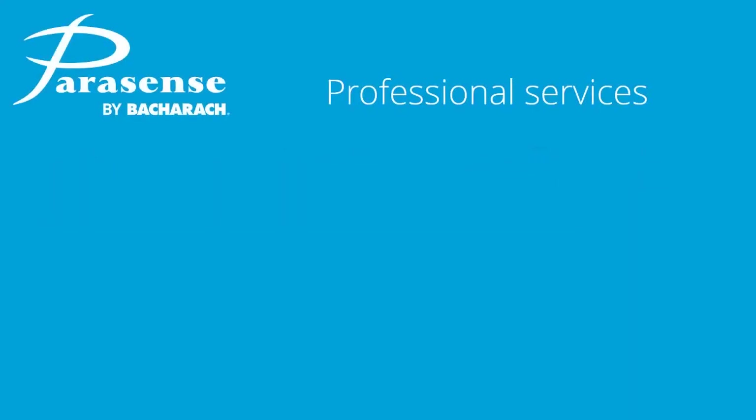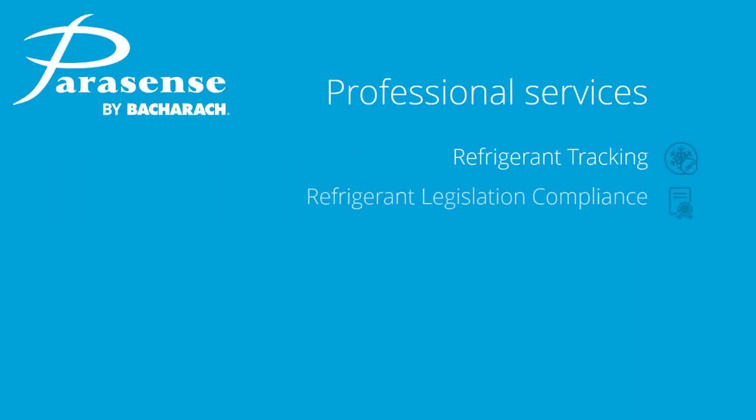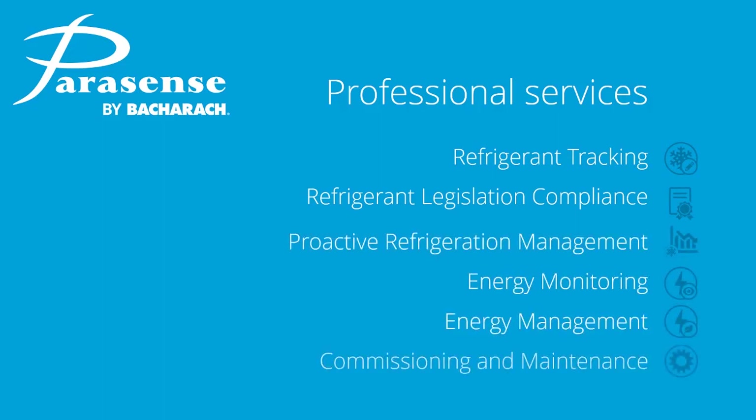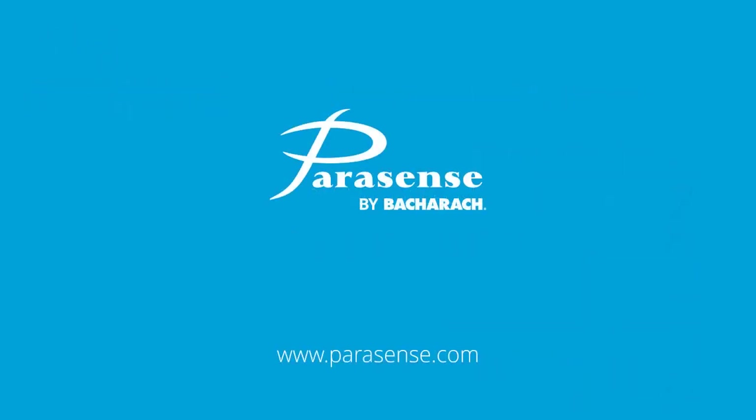Further, with our professional services managing this for you, you can concentrate on your next eco-venture with peace of mind that your refrigeration system is as efficient and effective as possible. Let's see what we can do together.